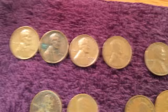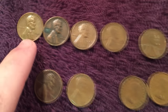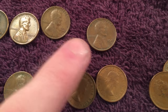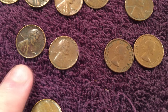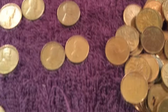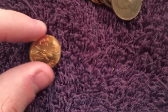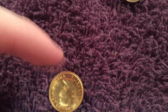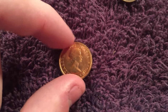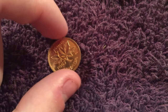Up here I think we got seven wheats: 1956, 1958, 1957, 1948, 1945, and a couple of 1944-Ds — nothing too special. One of the really cool finds here is this 1957 Canadian penny in just perfect condition. Man, that is really nice looking — shiny. Probably going to put that in a two-by-two.